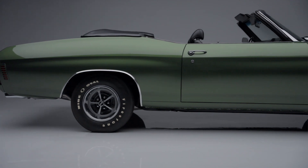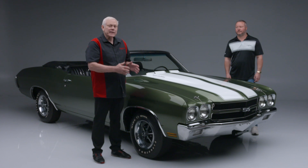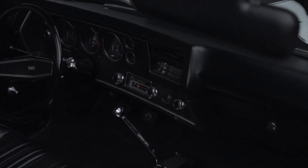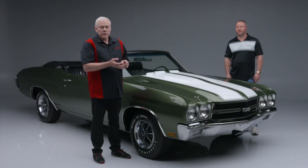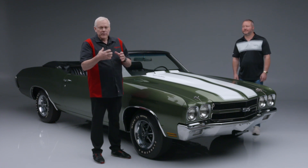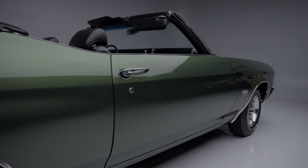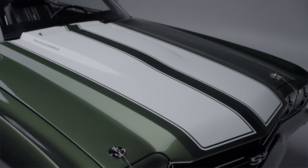This LS6 has its original matching numbers, born with the car — LS6 450 horsepower V8 engine with an M22 Muncie 4-speed manual transmission and a 12-bolt positraction rear end. It has the original trim tag, the original components including the brakes, the fuel lines. When you go through this entire car, Mike, it is amazing. Original smog pump, starter, carburetor, alternator — everything on this. All the original brackets, the control arms.